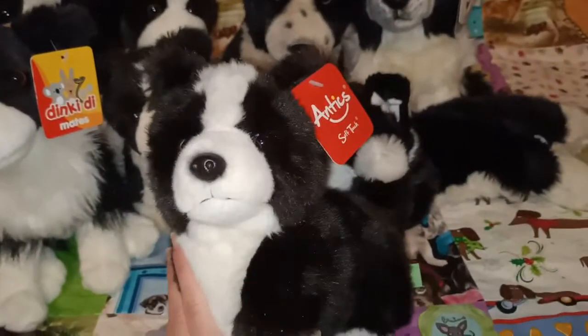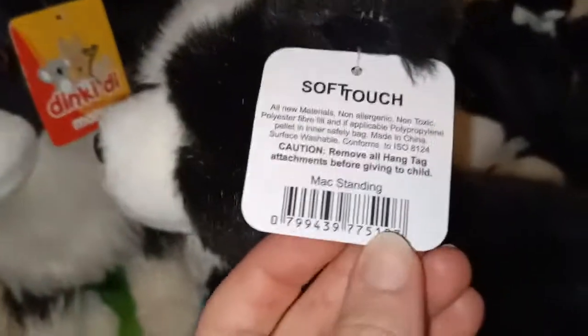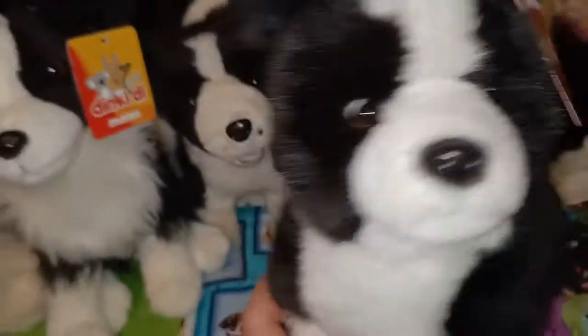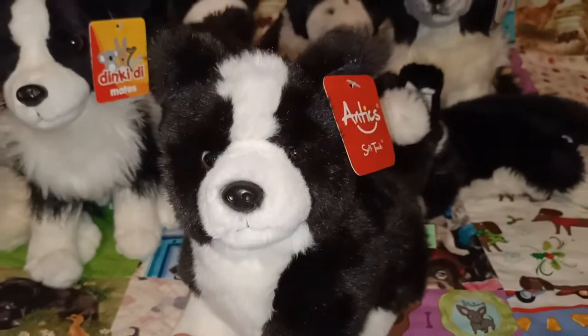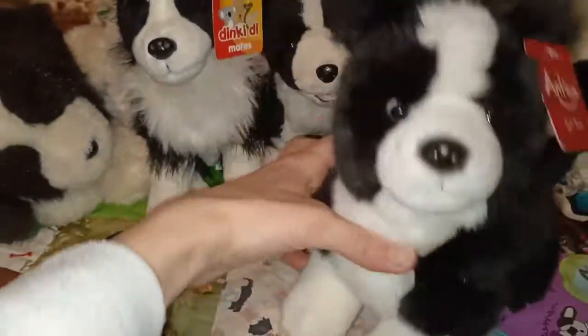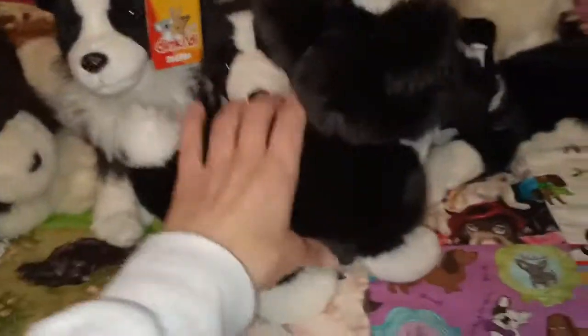This is another one - just a different brand. This is Antic Soft Touch. This one's name is Mac. I think he goes with a little lamb plush that I have - they sort of go together in that range. I'll try and find that lamb for you guys another day. It's in a nice standing position - still very soft but it holds itself up well. You can have a look at it from behind.